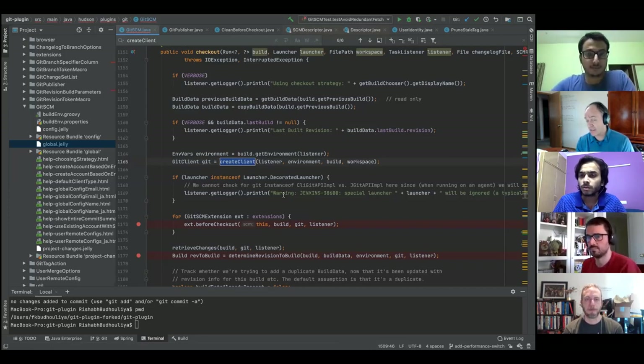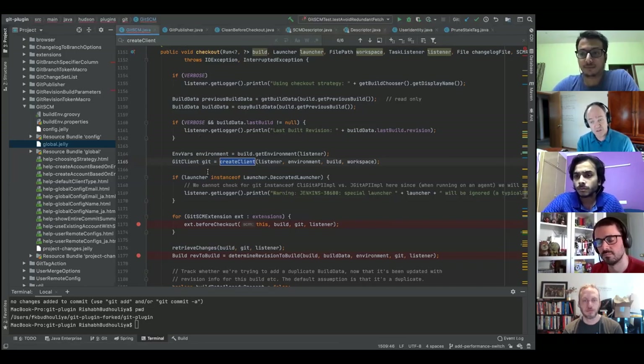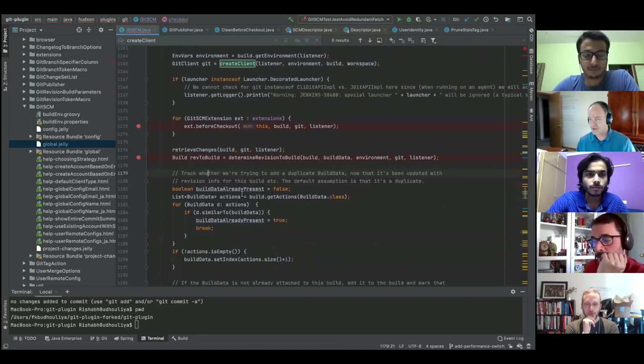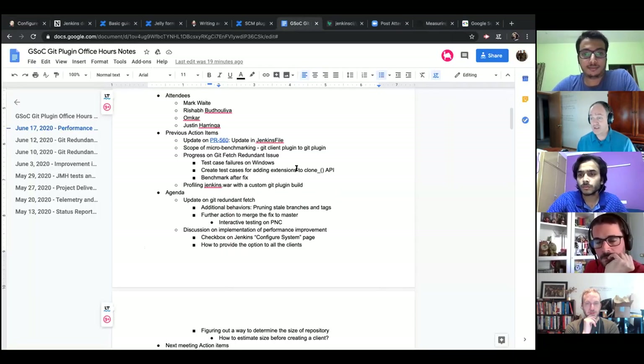Mark notes that Jenkins has the concept of an extension point, which allows other plugins to contribute to yours. A repository size estimation extension point could be created in the git plugin, allowing others to provide better implementations than the naive one. The Jenkins extension points index on jenkins.io lists all known extension points — it's called 'extensions index.'